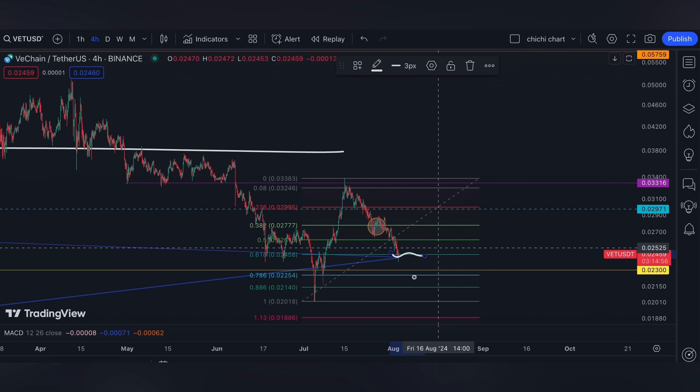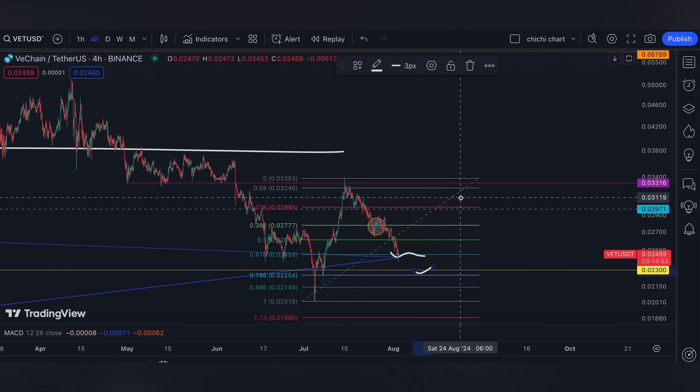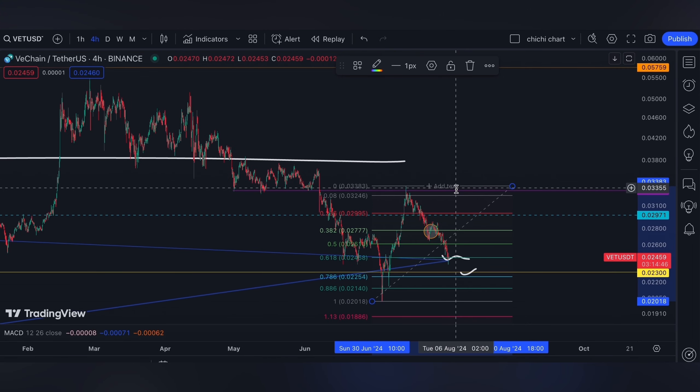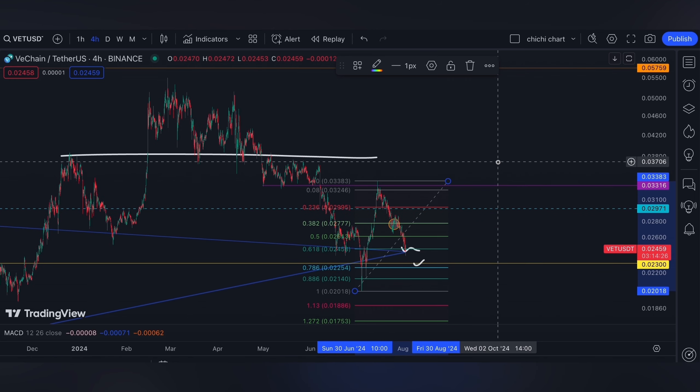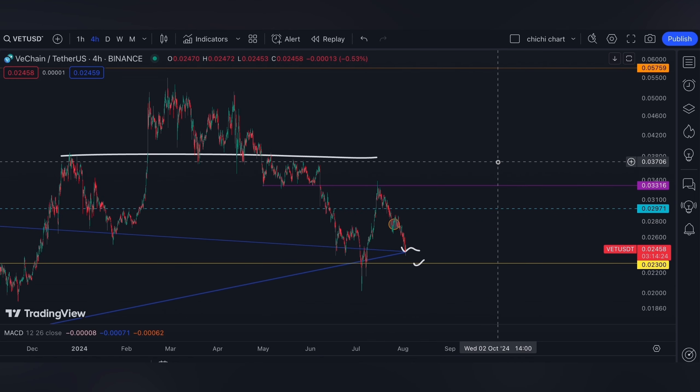It can slip up to the 2.3 cents at the yellow line, and we wait for the opening on Monday. For me, as long as we're not closing below 2.3 cents on a weekly time frame, then I'm actually good for VETT.